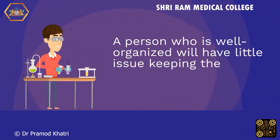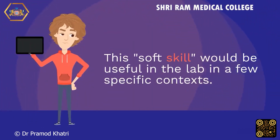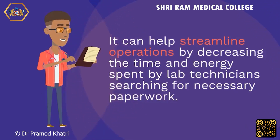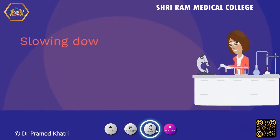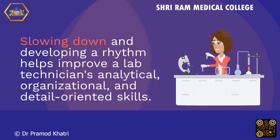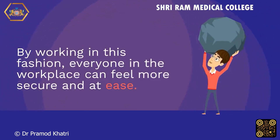A person who is well organized will have little issue keeping their desk and other work surroundings neat and tidy. This soft skill would be useful in the lab in a few specific contexts. It can help streamline operations by decreasing the time and energy spent by lab technicians searching for necessary paperwork. Another benefit is that it facilitates easier navigation and reduces the likelihood of accidents. Slowing down and developing a rhythm helps improve a lab technician's analytical, organizational, and detail-oriented skills, so that everyone in the workplace can feel more secure and at ease.